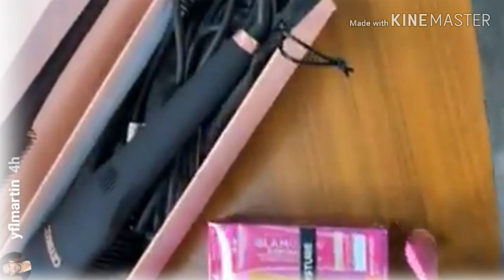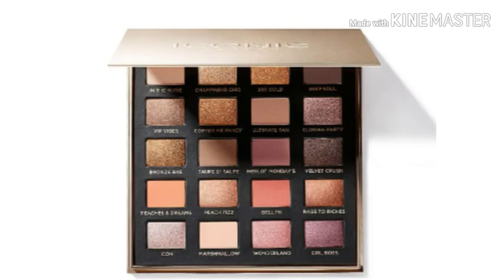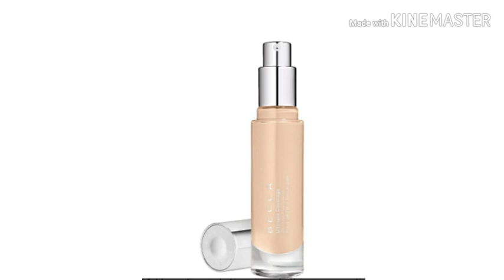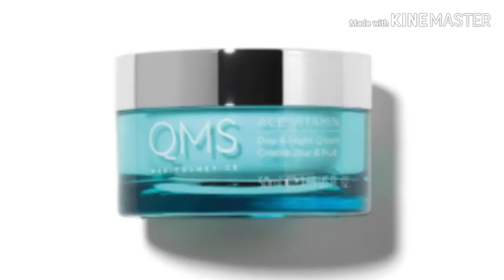Let's go ahead and dive into this. This is for the BoxyCharm February base box. First I'm gonna show you what we already know: the Iconic London Day to Slay eyeshadow palette, the Kate Somerville KX Active Concentrates Biomimicant Peptide Serum — wow what a name — the Becca Cosmetics Ultimate Coverage 24-Hour Foundation, and the QMS Intensive Eye Care Cream.